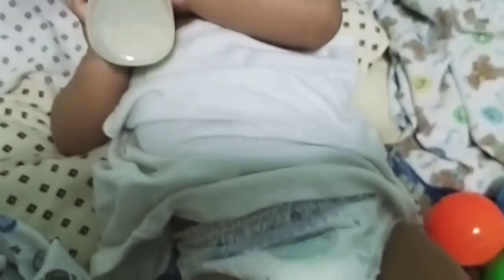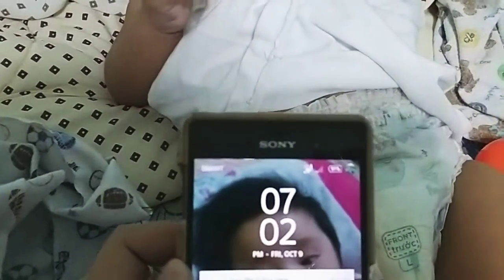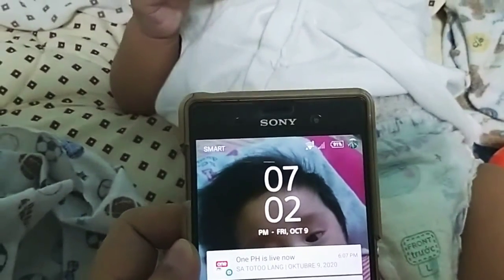Si bebe — suot niya na yung diaper. Oorasan natin siya kung anong oras siya tatagal. Ngayon ay 7:02 na. Tingnan natin kung ilang oras siya tatagal.